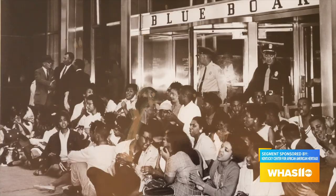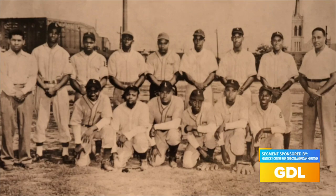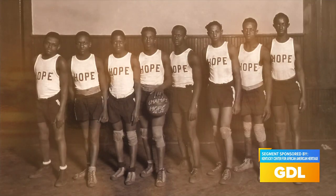Today I'm joined by Dr. Gerald Smith, a history professor at the University of Kentucky as well as a pastor at Pilgrim Baptist Church and a member of the board of directors of the center. His relationship with the center began about 10 years ago when he was serving as vice chair — and was later appointed chair — of the Kentucky African American Heritage Commission. That commission preserves and promotes the study of African American history in terms of people, places, events, and organizations, doing whatever it can to gather more information about the Kentucky African American experience.